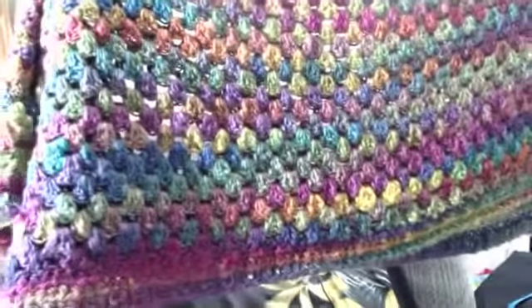One of those finished objects is this lapgan — it is folded in half. I used three packages, so nine skeins of the Unforgettable to make this blanket.